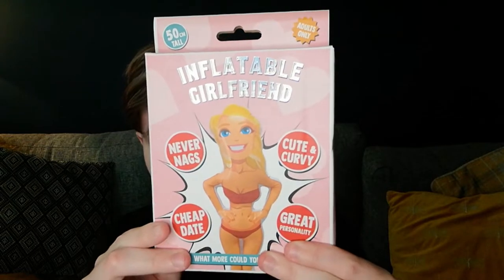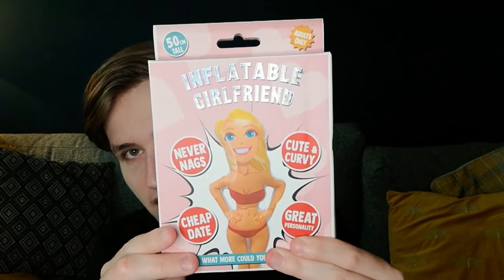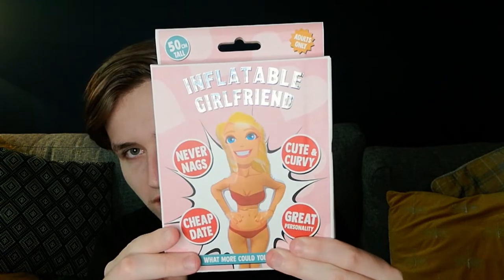First one — we have this inflatable girlfriend thing. As you can see, it's an inflatable girlfriend. It never nags, it's cute and curvy — it's all the things. I think it's just basically a blow-up cartoon of a girlfriend. I don't know what this has to do with romance or Valentine's but I'm gonna test it out. It has a great personality and it's a very cheap date. Cute and curvy — not curly! If you want someone who never nags, this might actually be the perfect gift.